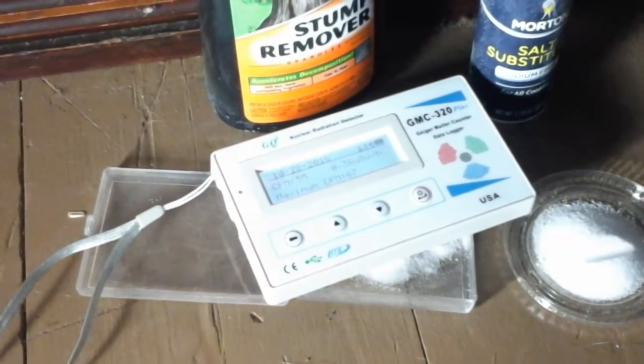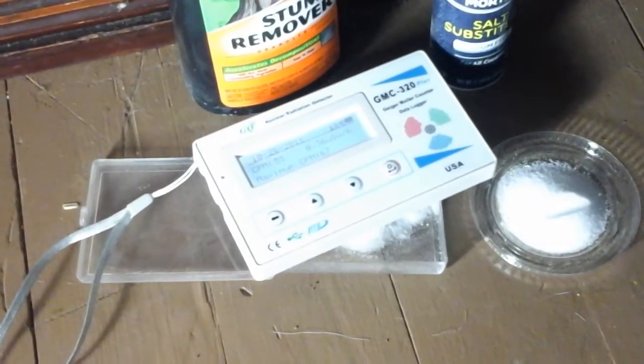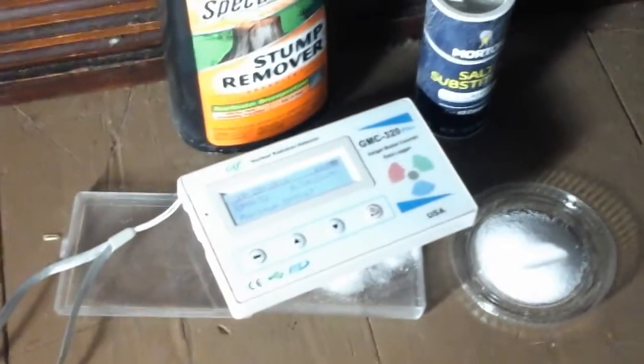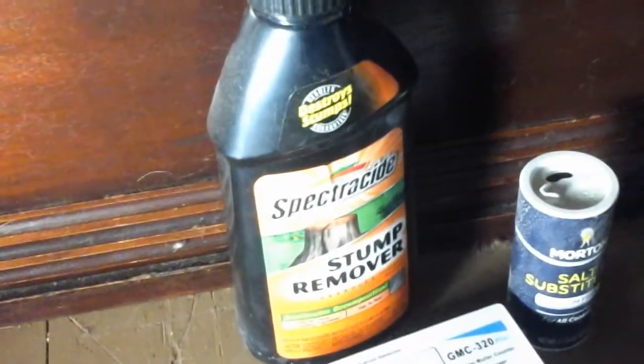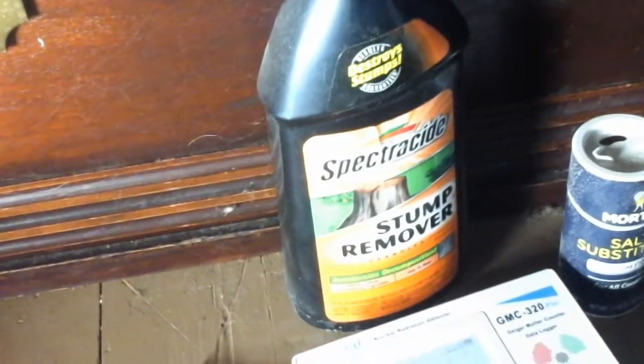So all you radiophobes, I'm sorry — if you have stump remover around your house, you are getting radiation and you will die of cancer immediately. I'm joking of course; I mean there are people that think that, but it's completely fine. So there's potassium chloride, which you eat, and there's potassium nitrate, stuff that you remove stumps with and plants that you don't like. So there you have it.